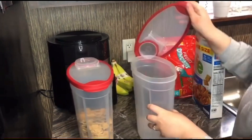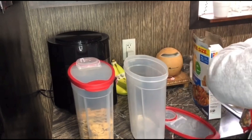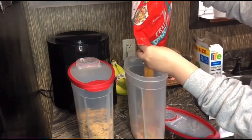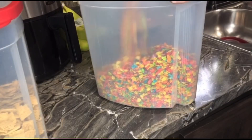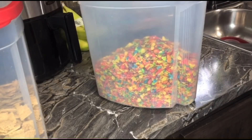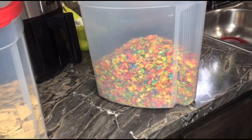Now I'm just going to go ahead and put all the cereals away and get those back into their containers, and that's pretty much going to be it for today's video. I hope that you enjoyed it and it gave you some inspiration. I hope you guys have a wonderful and blessed day. If you're in need of prayer, leave it down in the comments — I'd love to say a prayer for you. I'll see you in the next one, bye y'all!